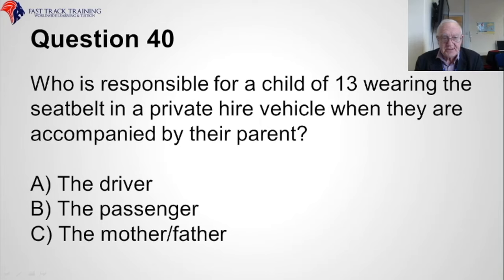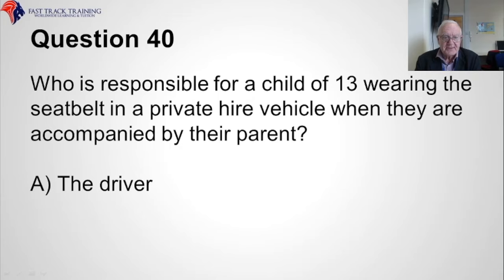Question forty. Who is responsible for a child of thirteen wearing the seat belt in a private hire vehicle when they are accompanied by their parent or parents? Is it A, the driver, B, the passenger, or C, the mother or father? The correct answer is A, the driver.